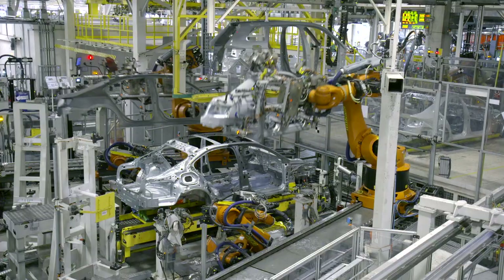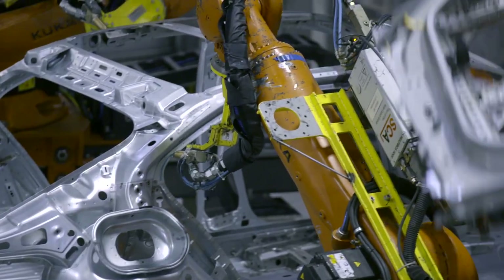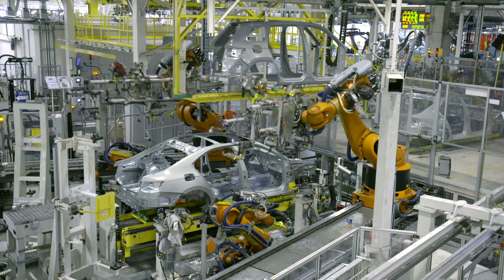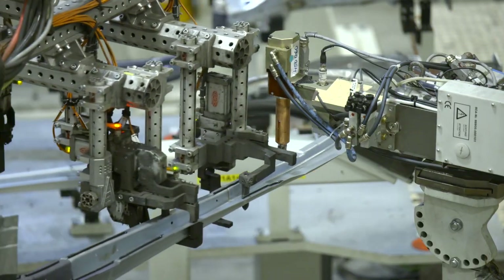Each body is welded from about 200 parts. The shop produces as many as 1,500 bodies a day, which represents over 6 million weld points and 150 kilometers of glue.